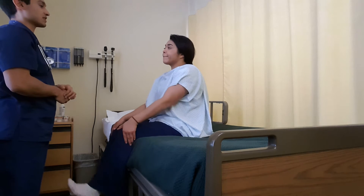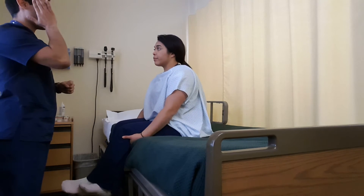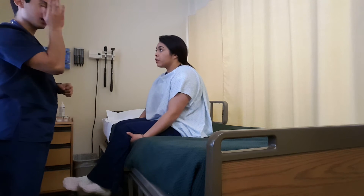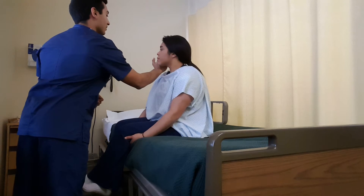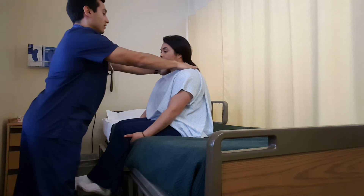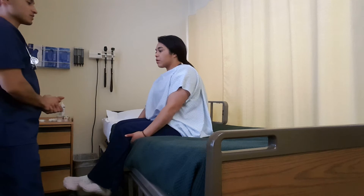Now I'm going to perform a test that's going to test your accessory nerve. I'm going to place my hand on each side of your face, one side at a time, and I'll have you turn into the hand on whichever side it is as I apply some resistance. Go ahead and turn. Good. Turn. Good. Now the same thing with your shoulders — I'll have you shrug. Good. Alright, that's pretty normal.